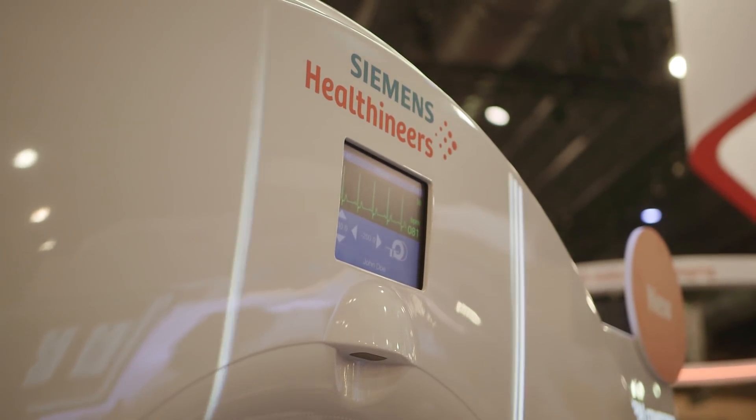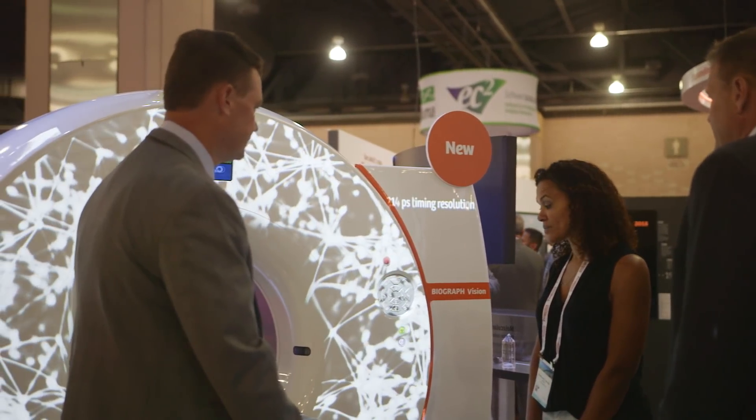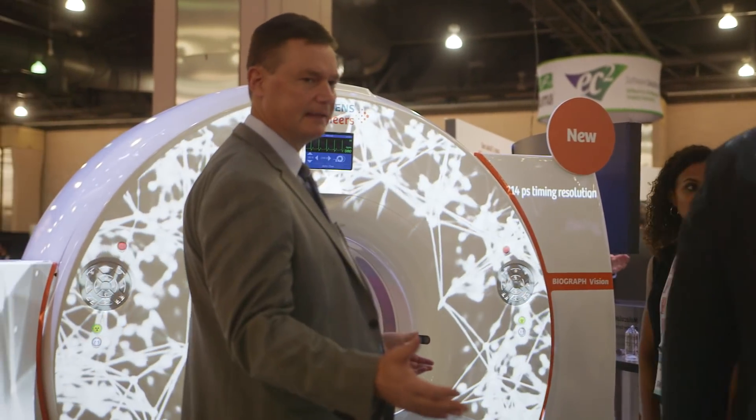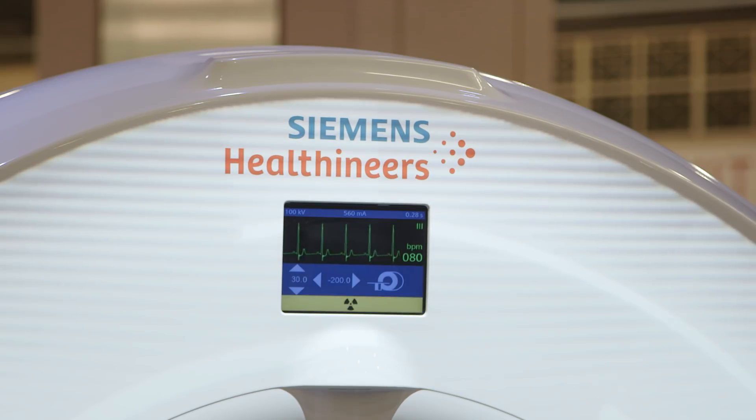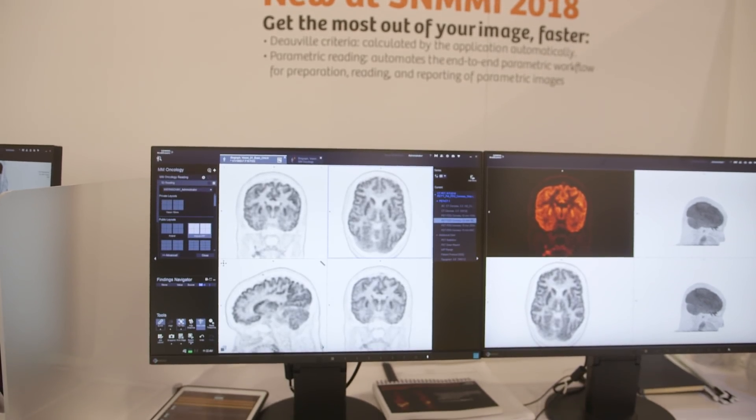I'm very impressed with how Siemens has developed this product. I think it's a very courageous design. They really went for a detector for detecting the radioactive signal which is very revolutionary. It measures a lot of the signal in a very fast way and has the potential to really transform the way we do PET imaging.